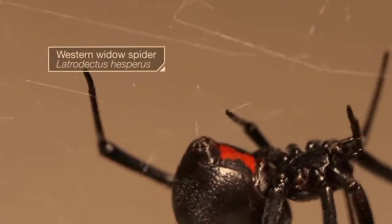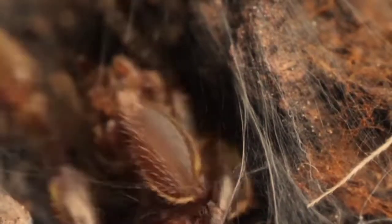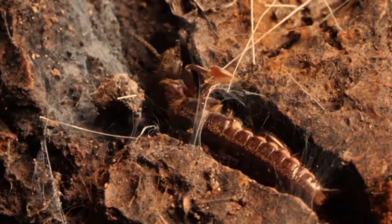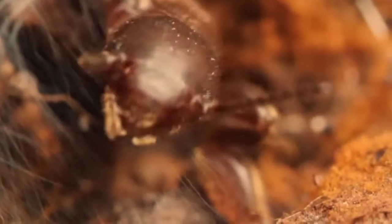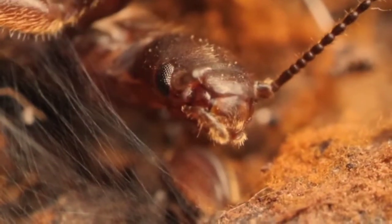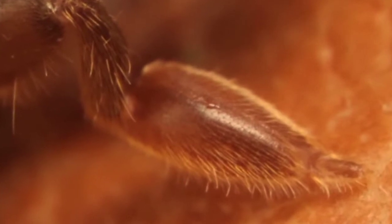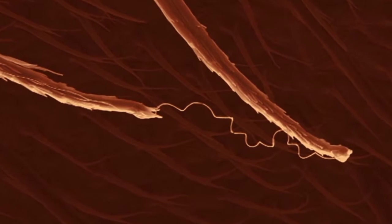But while spiders produce silk from their back ends, a web spinner's silk comes from her feet — yep, her front feet. She intertwines the strands, waving back and forth. She has tiny hair-like ejectors on the bottom of each foot, which shoot out the silk.